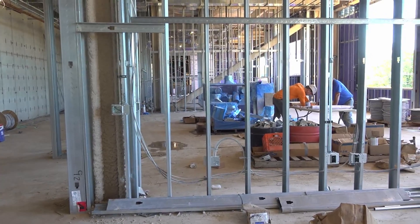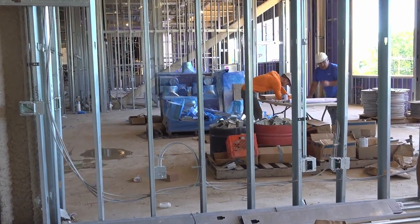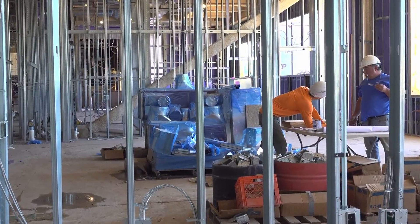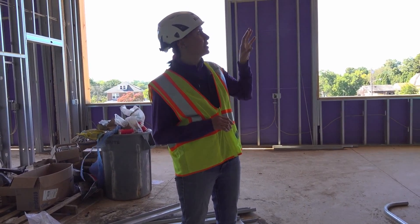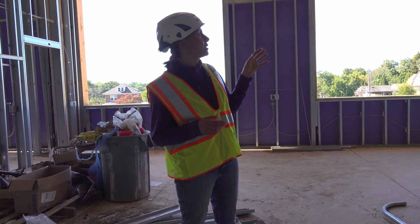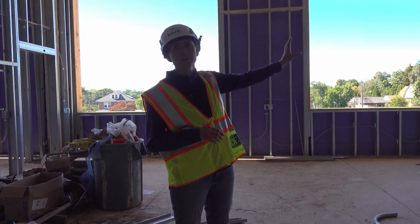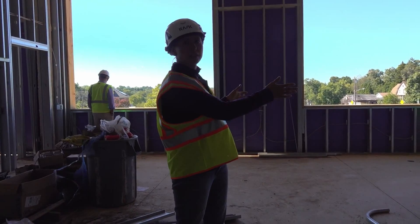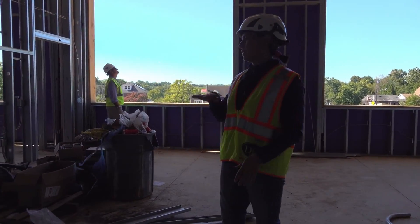We also have the electrical rough-in — the silver wire running through the studwork is all the electrical wiring rough-in. We also have the teaching station: the projectors are going to be mounted on this wall, you'll have the big whiteboard and tap board, the teacher's desk will be over in this area, and the student area is around here.